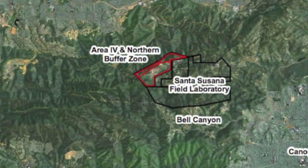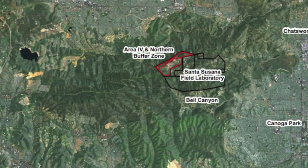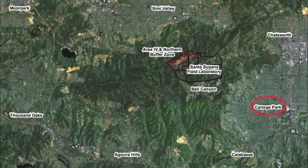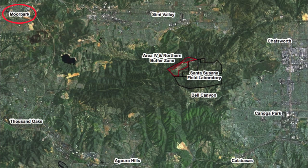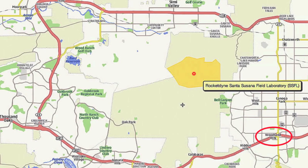I want to start off by telling us where we are and where the field laboratory is. The field lab is near Chatsworth, Canoga Park, Calabasas, River Hills, Thousand Oaks, Moore Park, Simi Valley. Another map shows Oak Park here as well, and Woodland Hills.